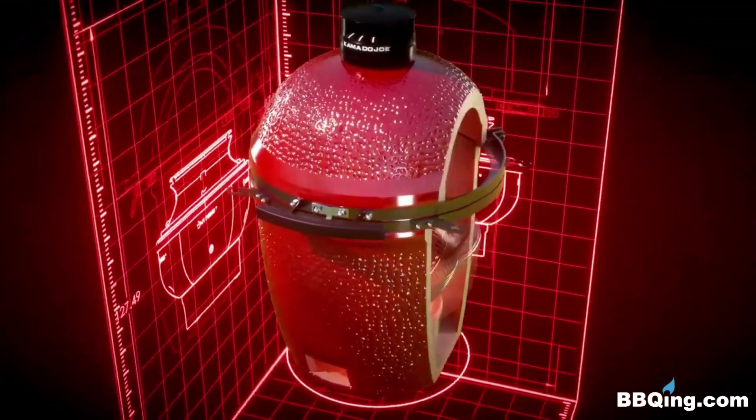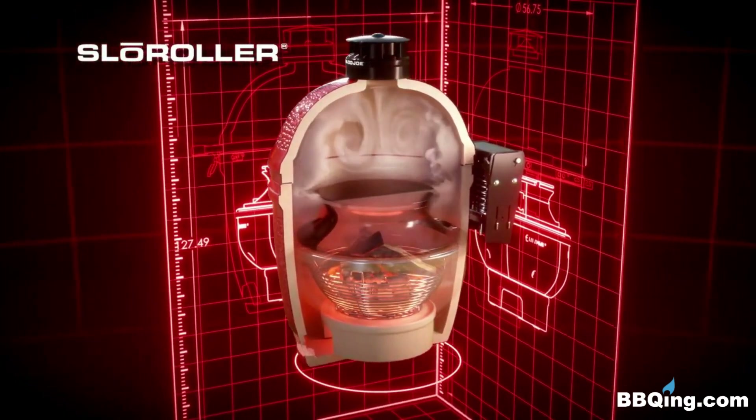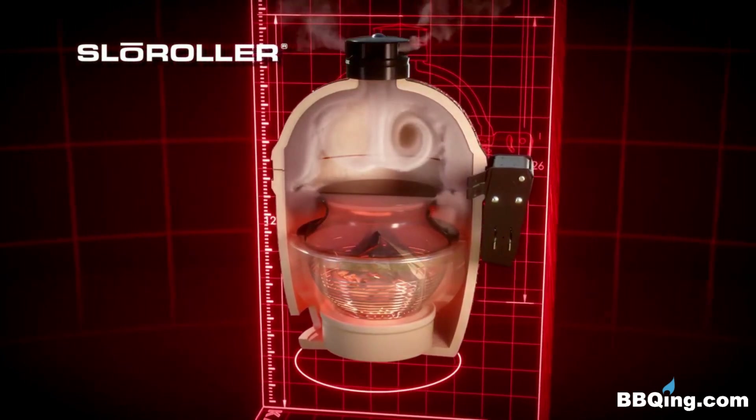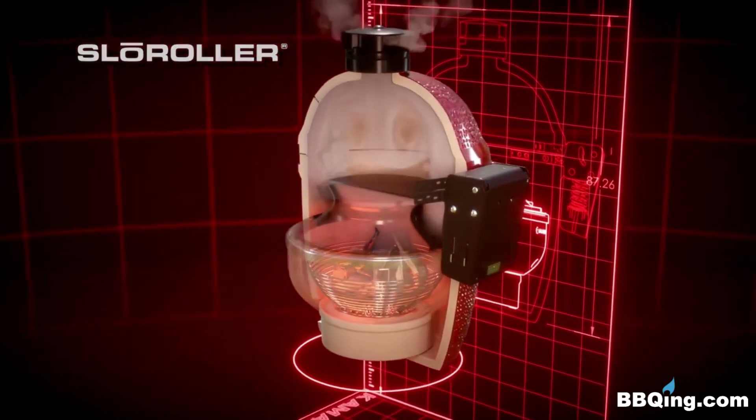We then shattered the mold with the groundbreaking Slow Roller hyperbolic smoke chamber. Developed by Harvard engineers, the Slow Roller optimizes airflow to create evenly rolling, recirculating waves that surround food in clouds of flavorful smoke.